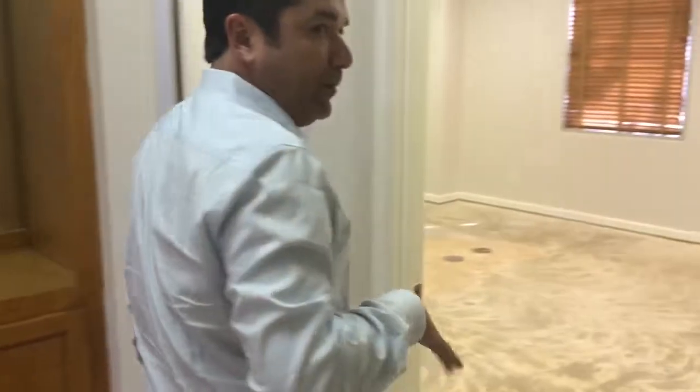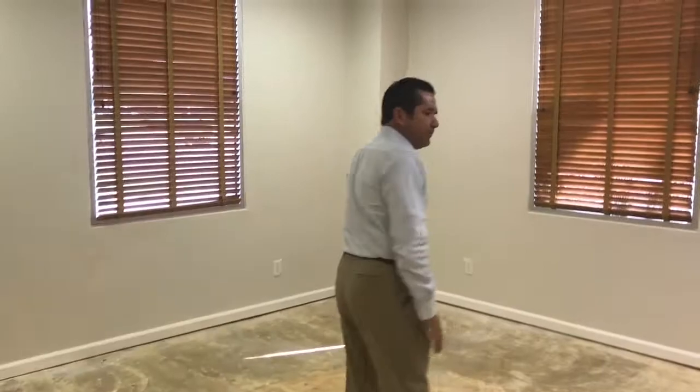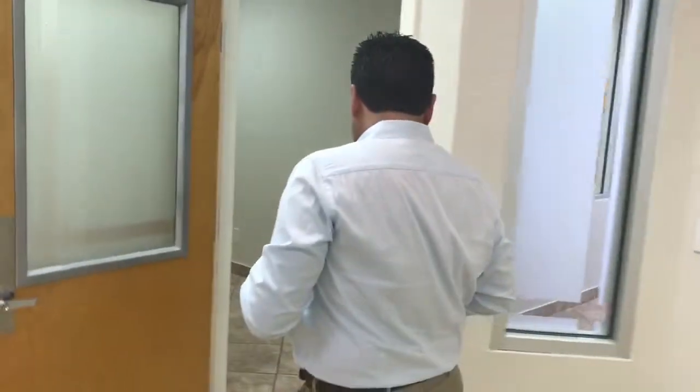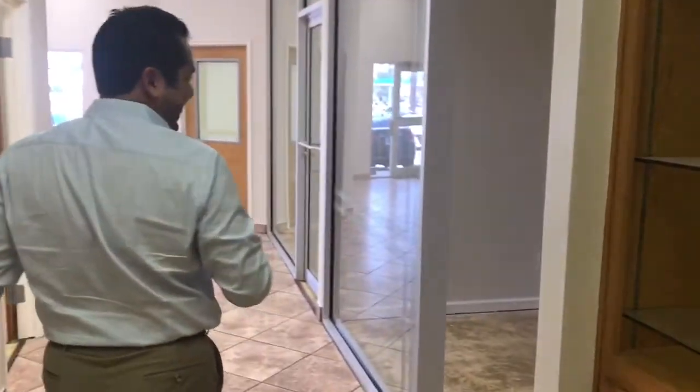This would be the boss's office — it's a bit larger. Not only does it have cabinets where you can set up a television, but it has its own personal bathroom with its own personal shower. Full disclosure — I actually lived here for three days during Hurricane Dolly.